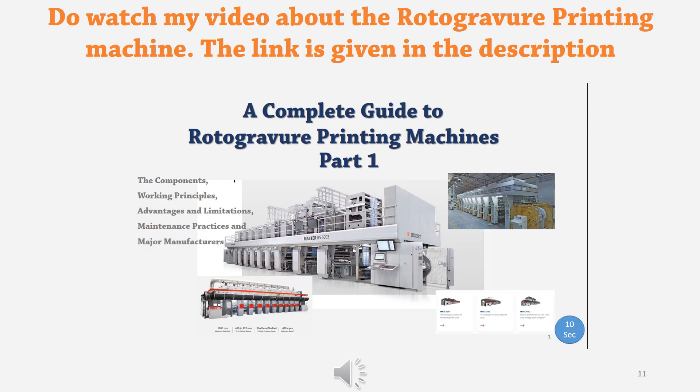The rotogravure printing machine is a very important unit in this flexible packaging plant. There is a dedicated video on that — the link is given in the description. You can go through my video about a complete guide to rotogravure printing machines.